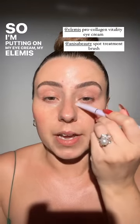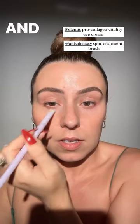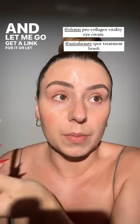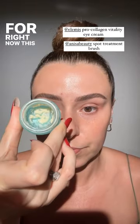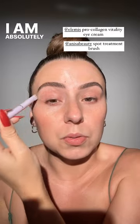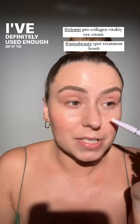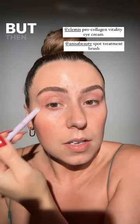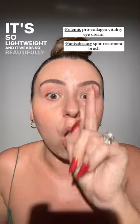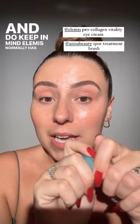So I'm putting on my eye cream — my Elemis eye cream — because I've already had makeup on, so I'm kind of resetting. I am absolutely loving this eye cream. I've definitely used enough of it to tell y'all that I love it. It's so hydrating, but it doesn't aggravate my milia. It's perfection. It's so lightweight and it wears so beautifully under makeup. Y'all are going to love it. And do keep in mind, Elemis normally has some really good deals.